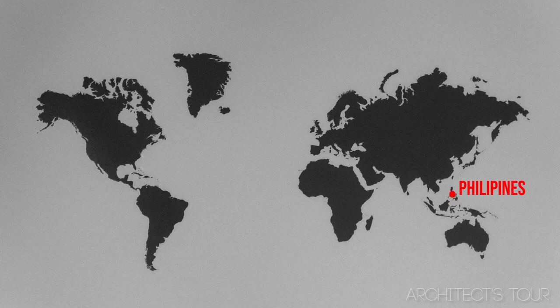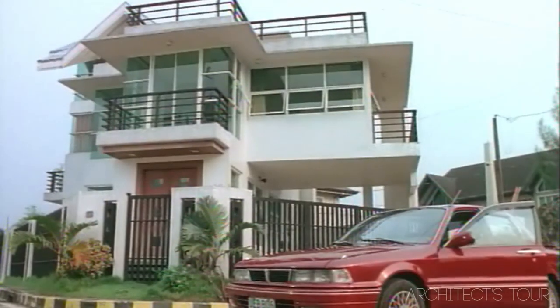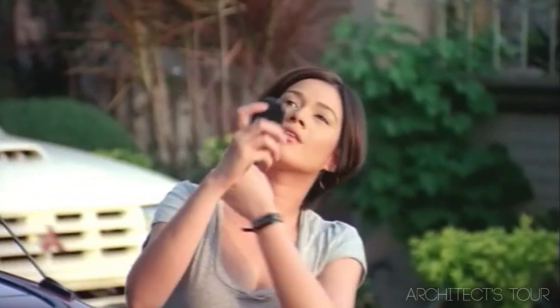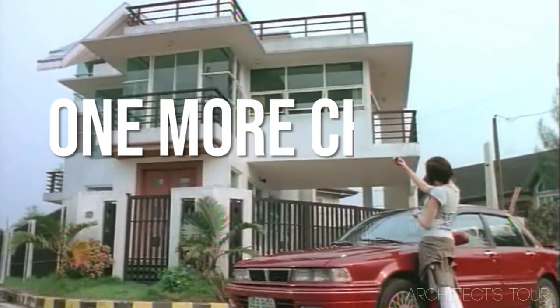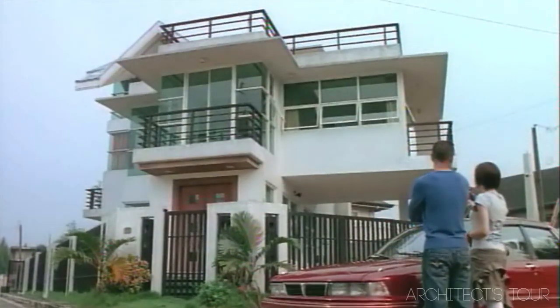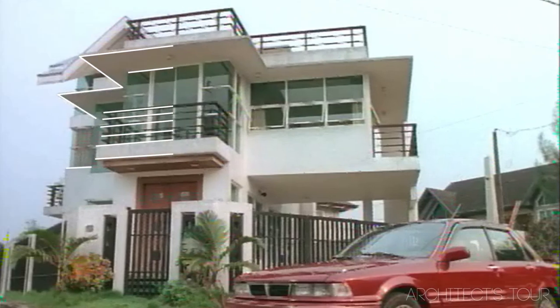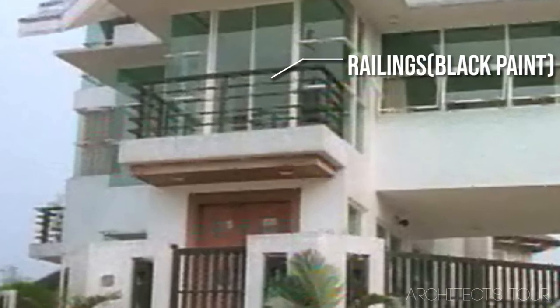Our first movie was shot in the Philippines. The first movie we have here is titled One More Chance. In this scene, Bea Alonso is seen taking a photo of a modern residential house. This house was designed using a modern concept, moving away from classical architecture, away from the Mediterranean, away from Greek or Roman architecture, and uses clean architectural lines and straight balusters and railings that are black in color to contrast with the primary white color.